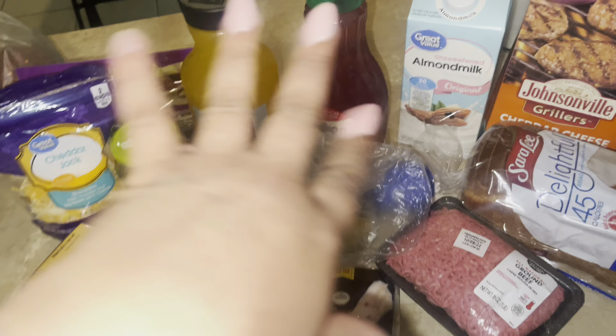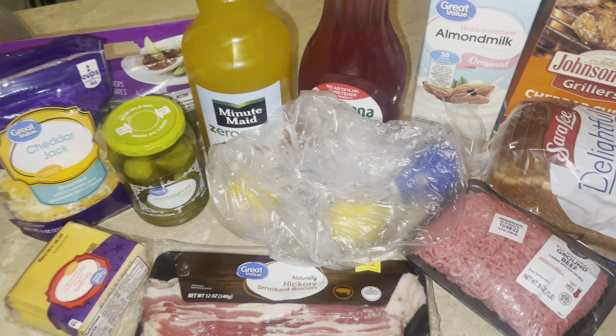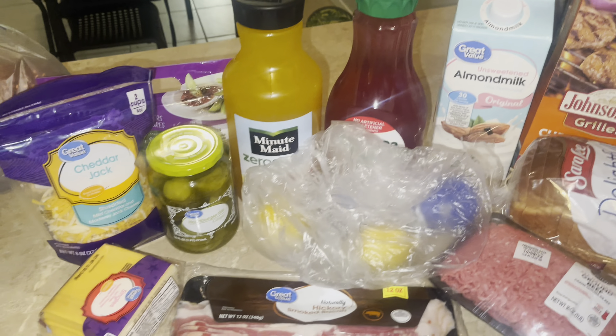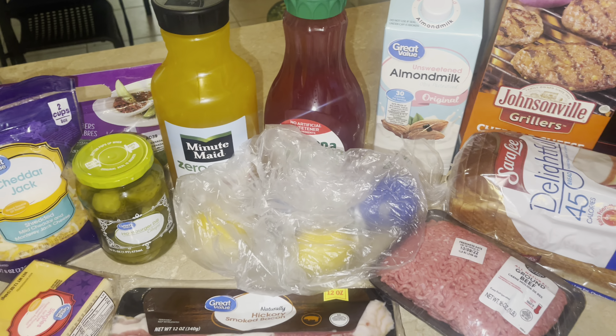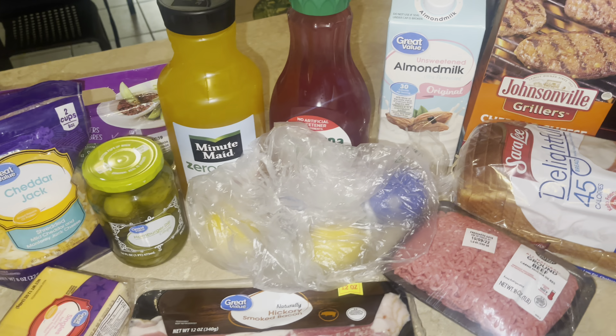I got more lemons and cucumbers for my cucumber water, more pickles, shredded cheese, sliced cheese, and bacon — just a few things I needed for the refrigerator. I wanted to make a little clip of this for you guys because I'm adding it to the Walmart clearance haul video.